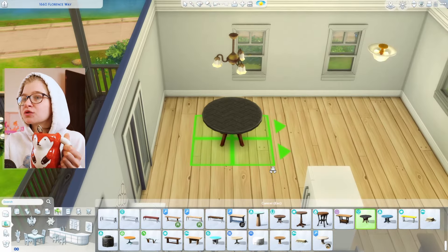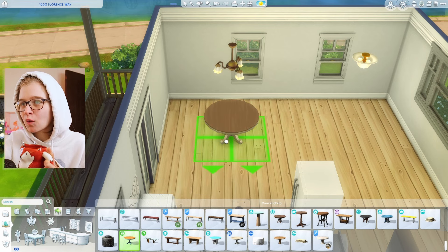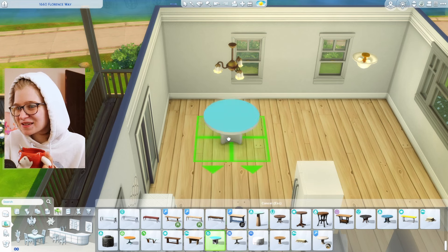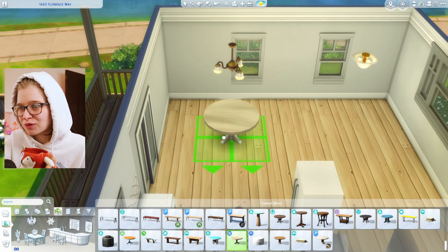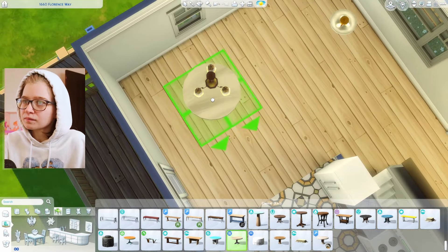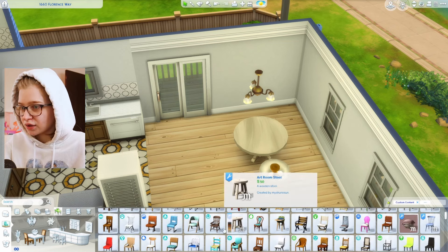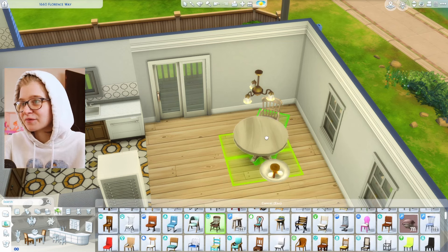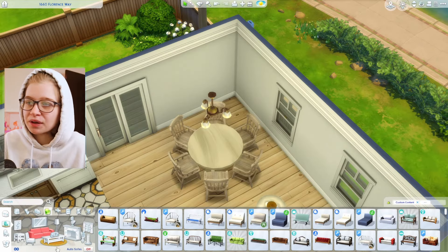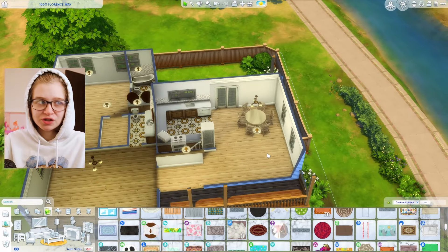We have enough space to do one of those big round tables — that might be fun. Maybe the Parenthood one, although why is this one less round? It's really low poly for some reason. What about the Jungle Adventure one? This one looks really nice, let's do this one. We'll place it under the light and get some good chairs. This should have been a no face-cam video because I look so busted today.